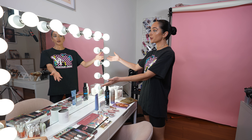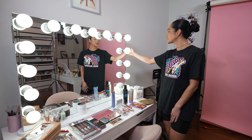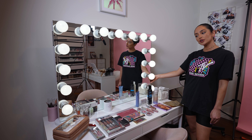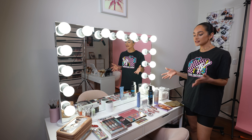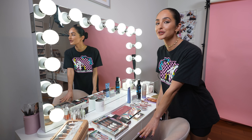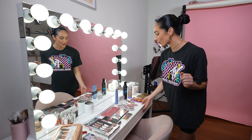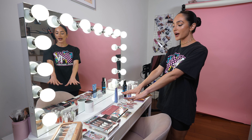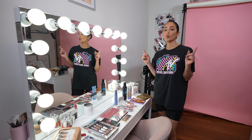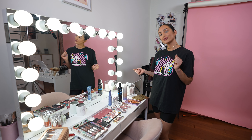And we have my vanity mirror, which is from Impressions Vanity. Such a freaking vibe because it has these built-in speakers on the side. It also has this dimmer switch right here, so it really sets the mood. I also use this as a desk as well. And we also have all this makeup up here because I'm going to do a giveaway today. If you guys watch this video all the way through, I'll be sharing how to enter this giveaway. So stay tuned for that.